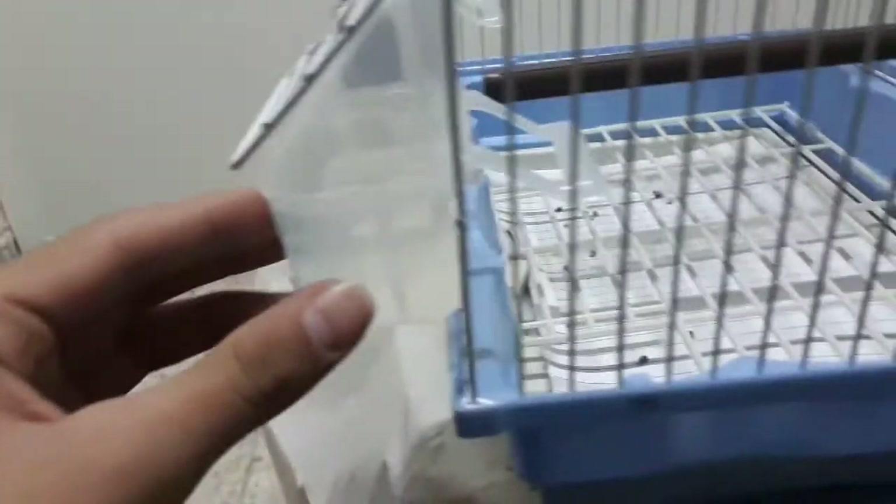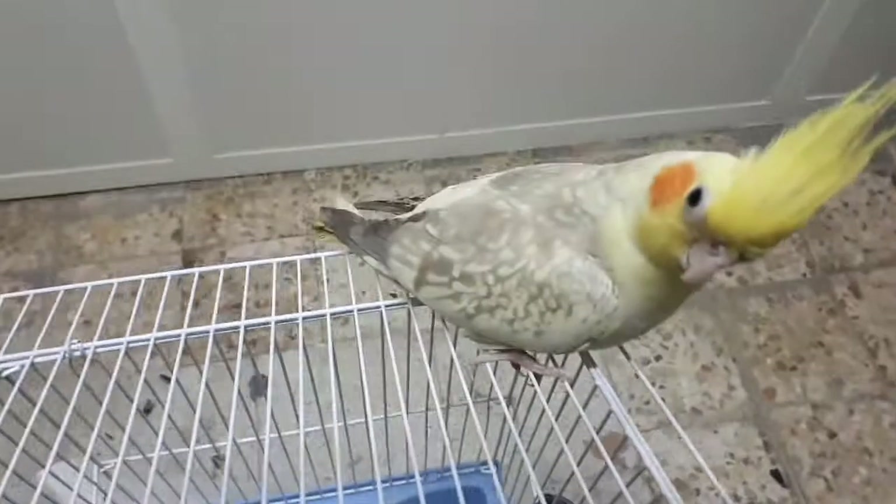Over here there's some water and some food. I put a sheet inside so it won't get messy. Here's the cage — it's really awesome and I feel it's really good for them. I also have some salad over here. The cage is really cool but it's kind of small for this one.